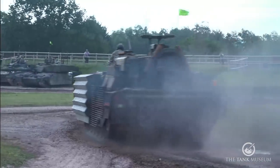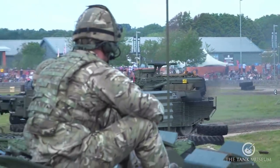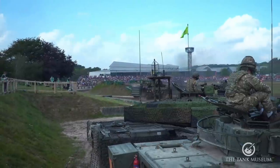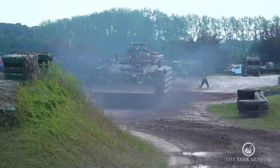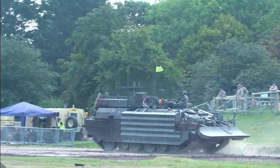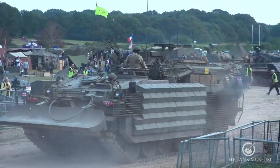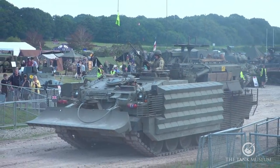In urban operations, the CRARRV is organic to the tank squadron — permanently attached to it. If there's a small obstacle to clear such as a burning car in the street, it's easier to call on the REME with a CRARRV than to put a request up to higher command for a dedicated engineering vehicle. It's a massive force multiplier for urban ops. You tend to protect these assets carefully — engineering vehicles are precious. There are critical target lists issued to all tank crews: for example, if you see a bridging asset, that's top of the list, because if you take out the enemy's bridges they cannot cross rivers.